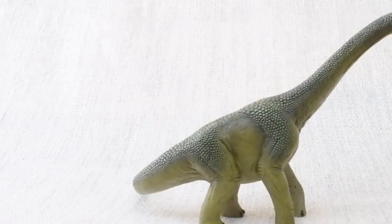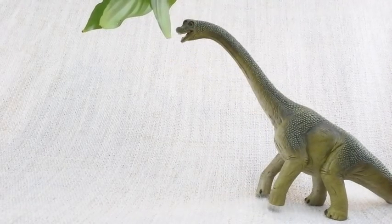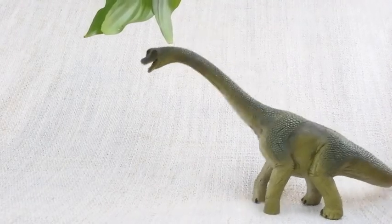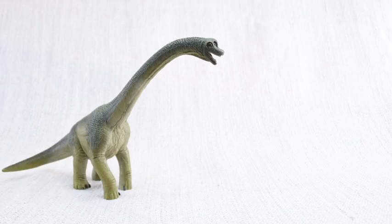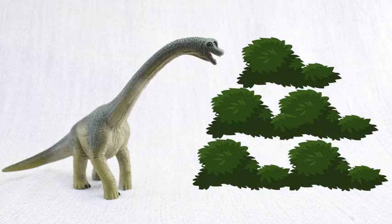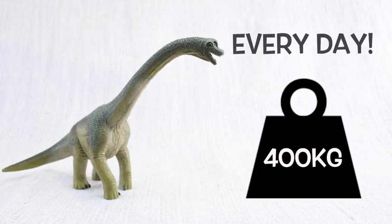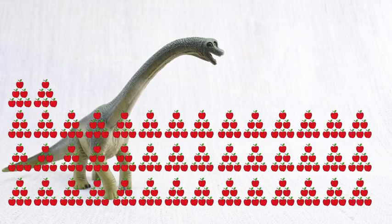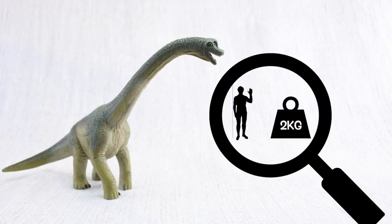A Brachiosaurus walked on all fours, but sometimes it stood on its back legs to reach really high trees. Brachiosaurus ate a lot of food — plants, not meat! It ate 400 kilograms of plants every day. That's the same as 4,000 apples every day! The average human only eats 2 kilograms a day.